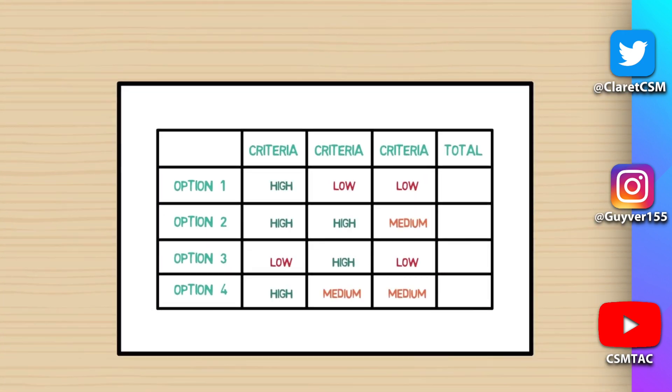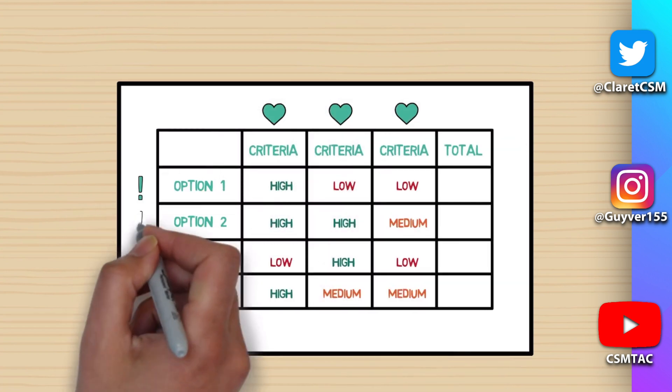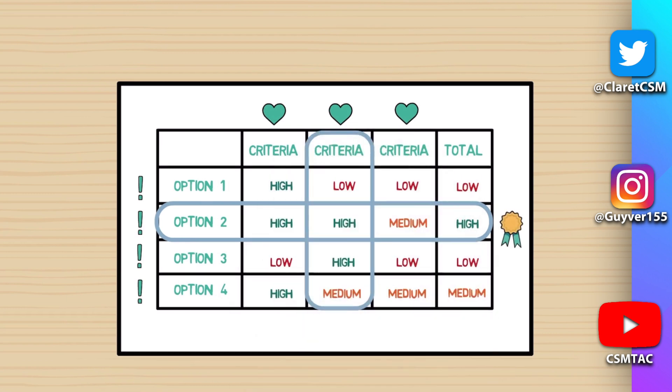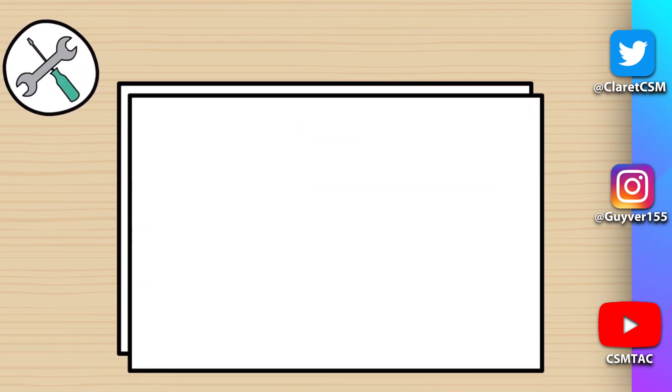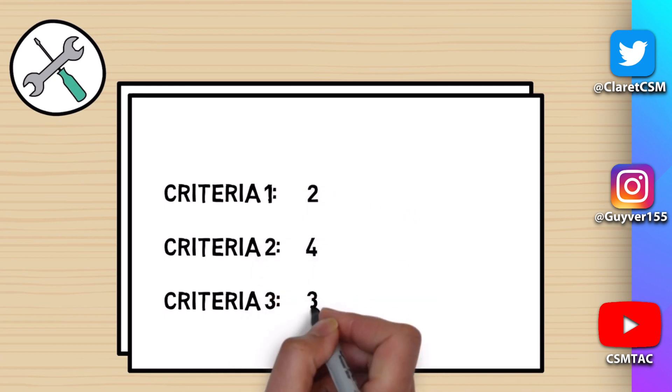A decision matrix is a thought process that works out which option best meets all the criteria. Assign a high, medium, or low rating against any desired criteria, and for each option, everything you consider to be essential must be met. The option with the highest overall rating, taking into account the criteria you consider most important, should be the one you choose. You can make the process more technical by listing the criteria in order of importance and assigning each a score out of 10.